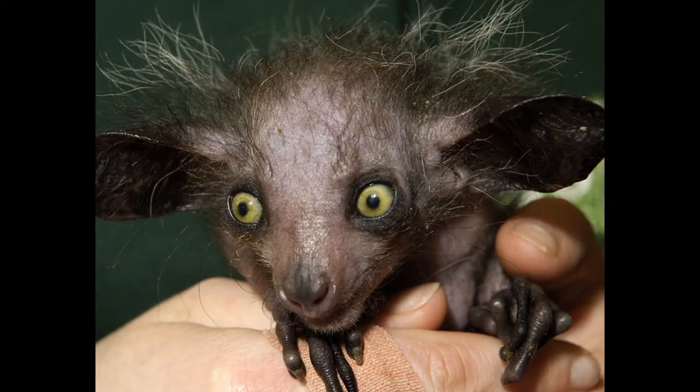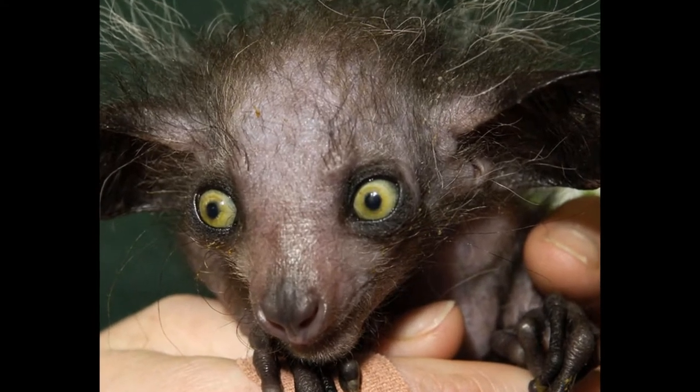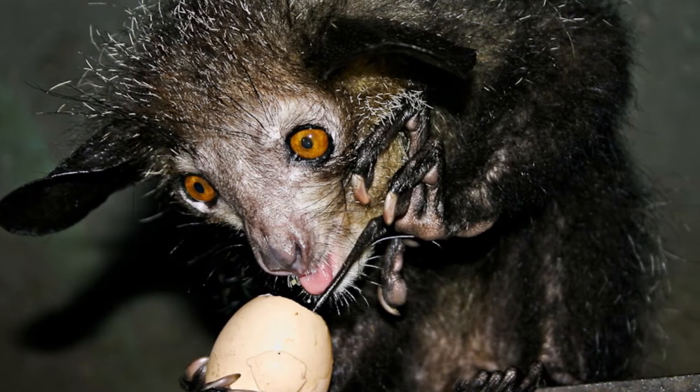Number 4: Aye-aye. This rat-like animal made it to number 4 in our top 10 list. How ugly are they? Native villages kill these animals whenever they cross paths because they are said to harbor evil spirits.